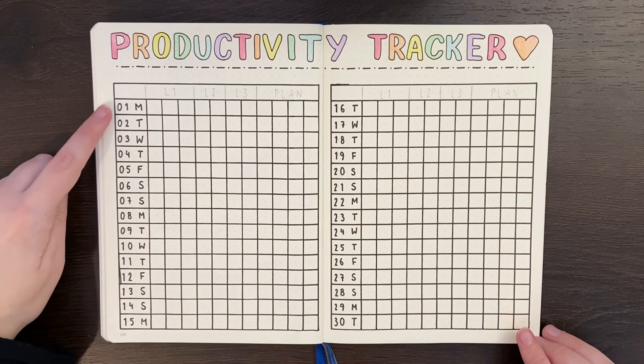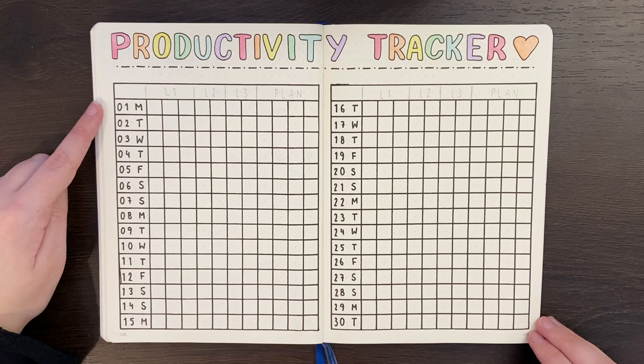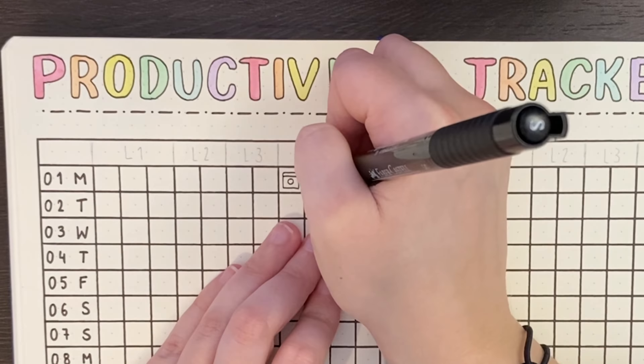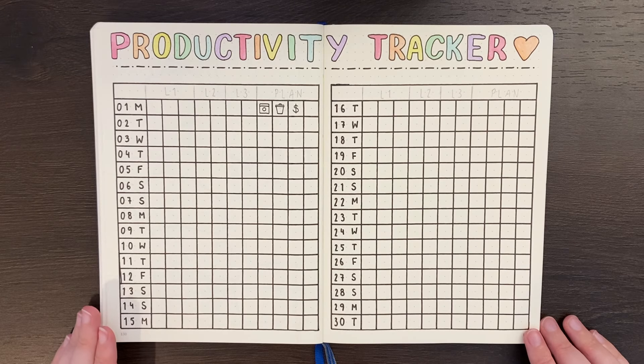Let's say that before this day we had planned to do some laundry, take out the rubbish, and do some budgeting. In the plan section we would put icons for those three tasks — a little washing machine, a little garbage can, and a dollar sign. This would be filled in at some point before we get underway with that day — so the morning of, the night before, etc.